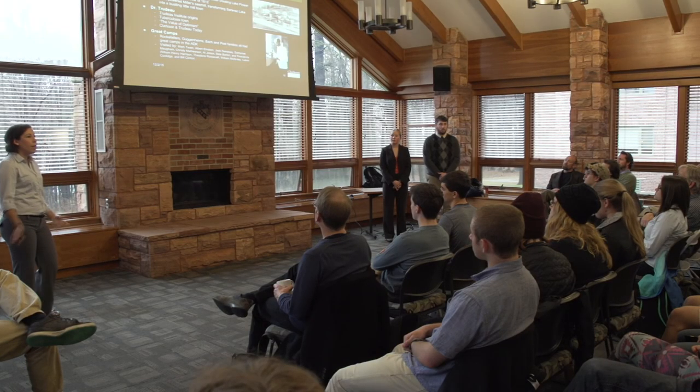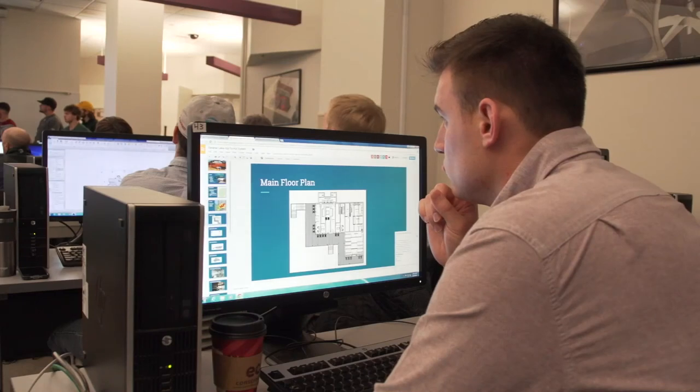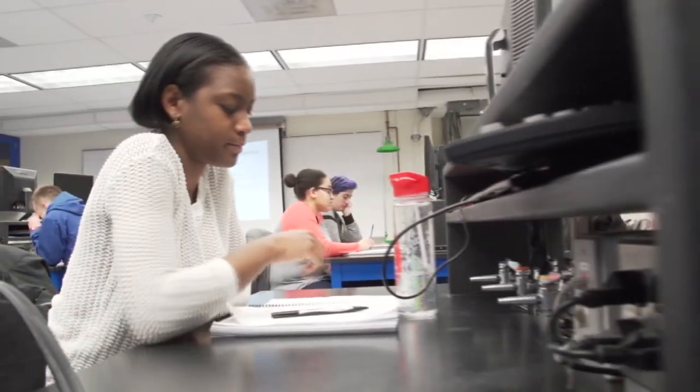We have chemical engineers, we have bio majors, we have pre-med, we have political scientists, we have business students. They come from every part of the university. The students' various emphases are brought to bear on different parts of the integrated research project.